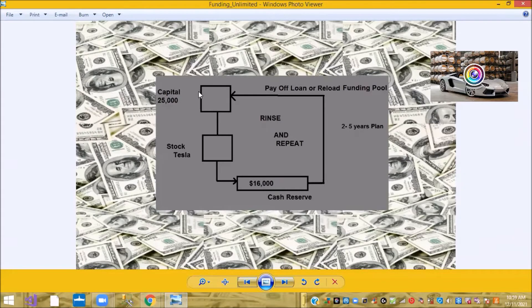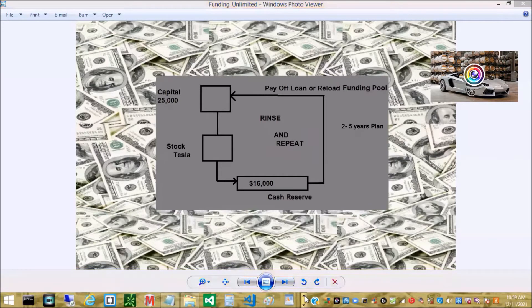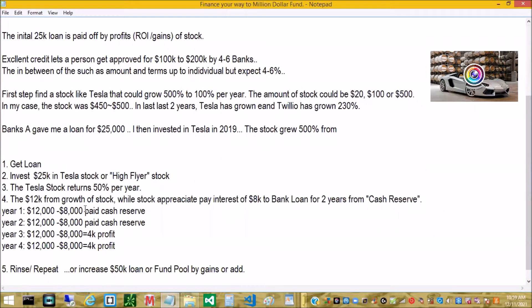So the process is: $25,000 — you buy the stock, and you pay the interest on the loan from your $16,000 reserve. Usually it's about $8,000 per year in interest, depending on your interest rate. Some people are given 4%, some 6%, which is why I suggested excellent credit. Out of the profit of a high-flyer like Tesla, the stock will appreciate at least $12,000, and $8,000 of that is used to pay the interest.